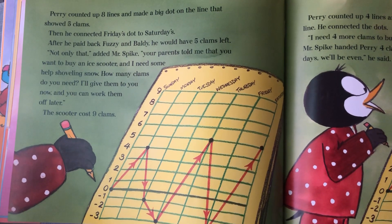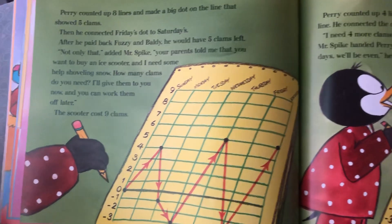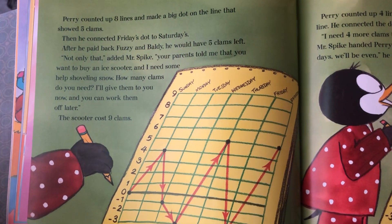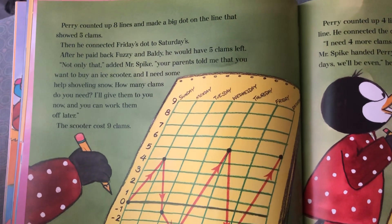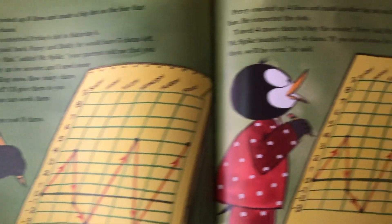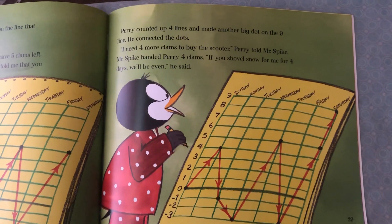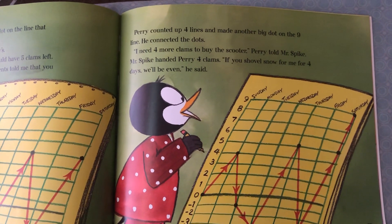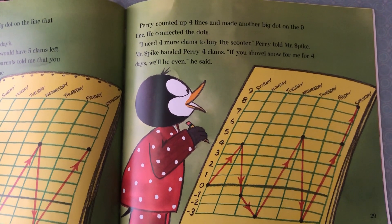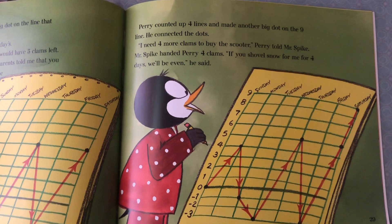'Not only that,' added Mr. Spike, 'your parents told me that you want to buy an ice scooter and I need some help shoveling snow. How many clams do you need? I'll give them to you now and you can work them off later.' The scooter cost nine clams. Perry counted up four lines and made another big dot on the nine line. He connected the dots. 'I need four more clams to buy the scooter,' Perry told Mr. Spike. Mr. Spike handed Perry four clams. 'If you shovel snow for me for four days, we'll be even,' he said.